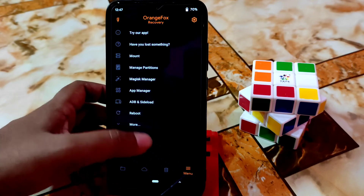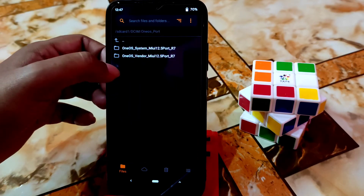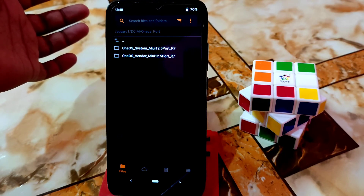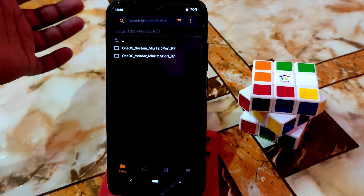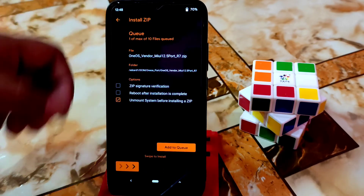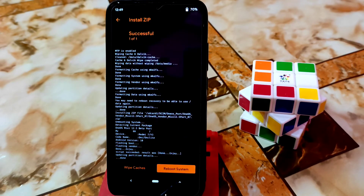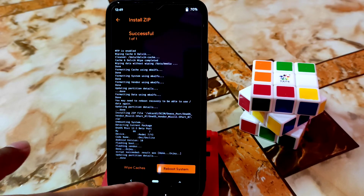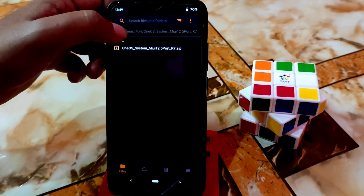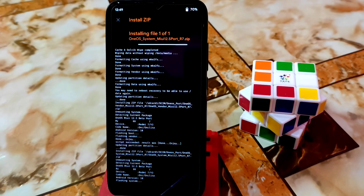Navigate to the folder where you have your files. You will get two files in the description: one will be system and another will be vendor — just like MIUI 12.5.3 and MIUI Mix 12.5.3. First, install the OneOS vendor file — select it and it will be flashed without any problem. You can see the vendor is already flashed. Now get back and select system, then swipe to flash.